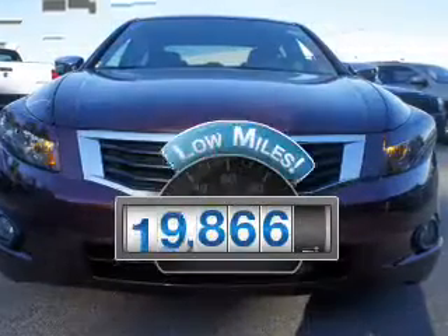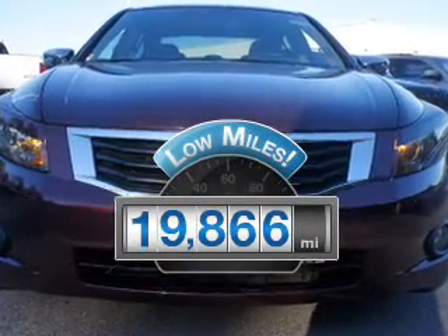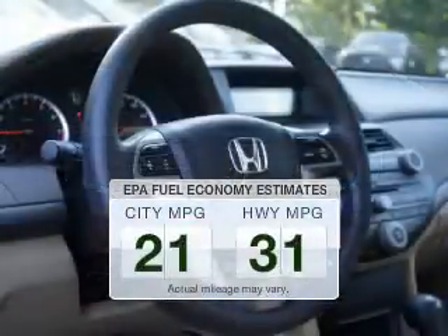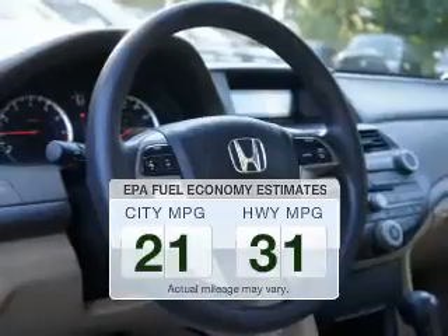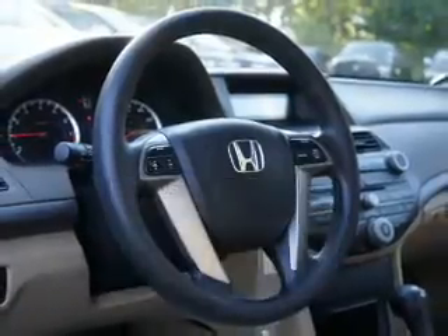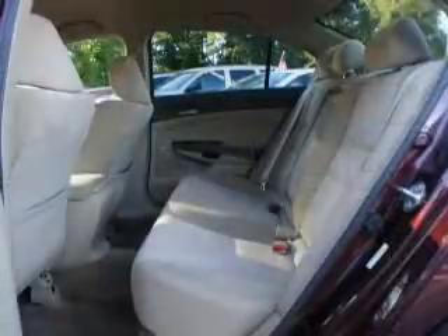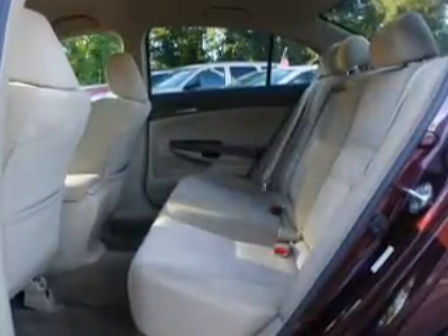Low mileage is an important factor in your purchase and this vehicle delivers a low odometer reading. Low emissions and the good fuel economy offered in this vehicle are important to you and the environment. The powertrain includes front wheel drive with an efficient four-cylinder engine that responds smoothly to its five-speed automatic transmission.